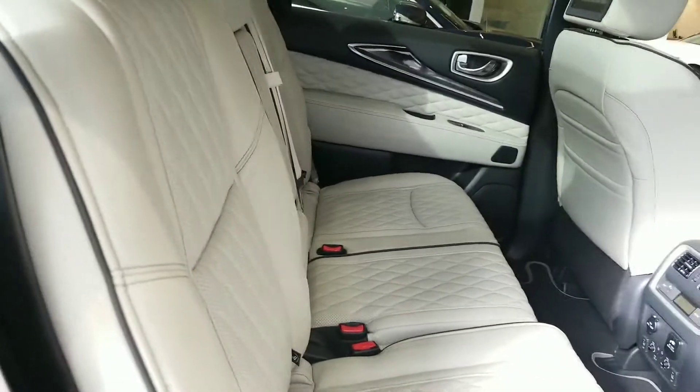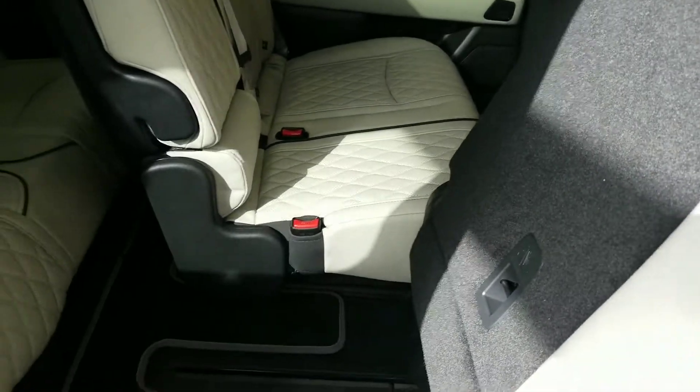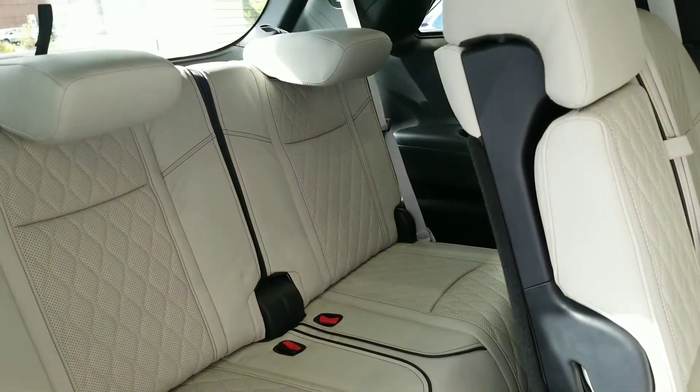Very easy to get into the back seat. You just grab this here, pop it up, slide it forward, and you have a ton of room to get into the third row.